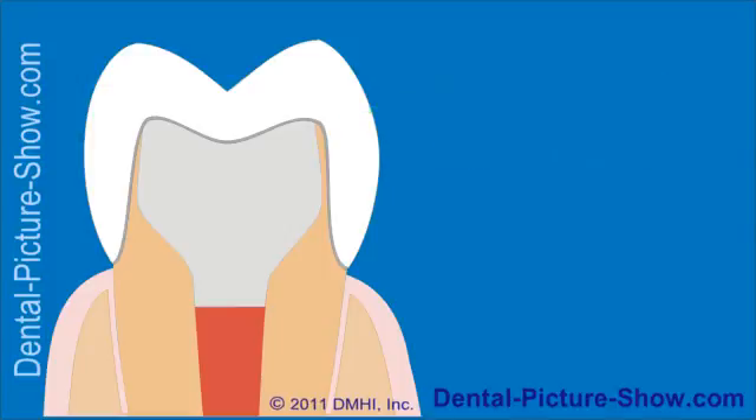Dental crowns provide excellent protection for teeth from breakage or fracture, and the nature of their design creates a substantial barrier to coronal leakage. Additionally, they are typically long-lasting restorations that can be expected to maintain their integrity, including their seal, over the long haul.